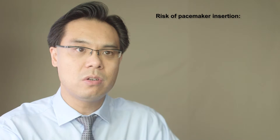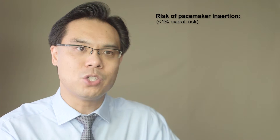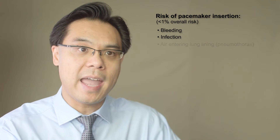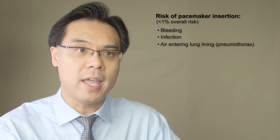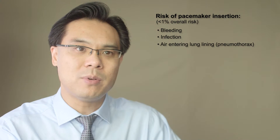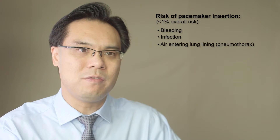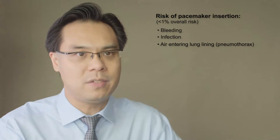The risk of pacemaker insertion is relatively low, about 1%. The risks include problems such as bleeding or infection, or very rarely some people can get a bit of air entering the lung lining and need a special drain to remove the extra air. Most patients are discharged the next day after a pacemaker, but we usually advise people not to move the arm on the side of the pacemaker too much for the first one to two weeks, after which most people are back to normal activity.